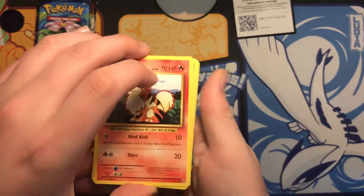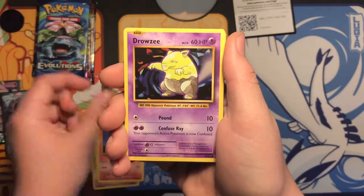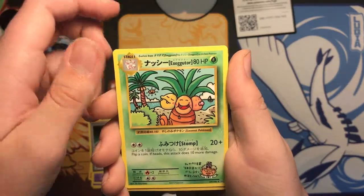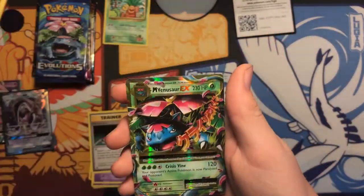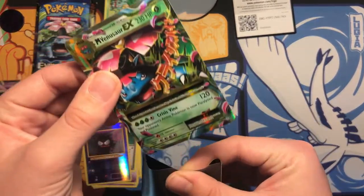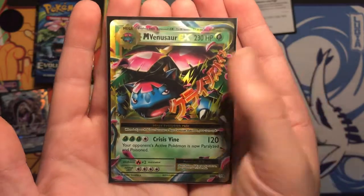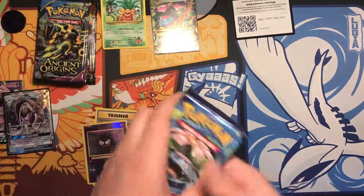Alright, first pack: we've got a Growlithe chop, Nidoran, Ponyta, Drowzee, Koffing, trainer maintenance, and Executor — I actually don't think I have this card yet, let's put that aside. Roselia, Gastly. Let's go — Mega Venusaur EX! I don't even think I have that card either. The very first pack we have a secret rare, which doesn't really count as one, but it's a secret rare.